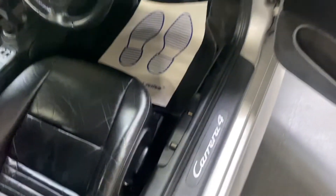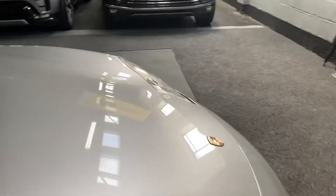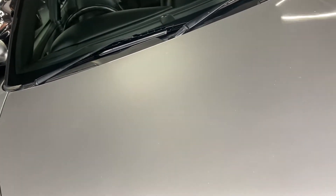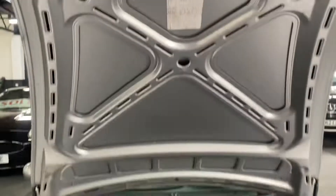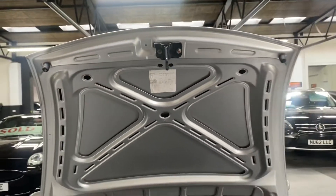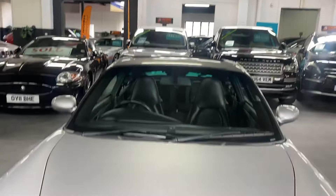Along with the boot space, you've also got the storage up front — the frunk, as they call it. You can see those compartments are nice and clean and tidy, and there's the build sticker I mentioned earlier — this is the original bonnet that was on the car from the factory, because a lot of them don't always have that.